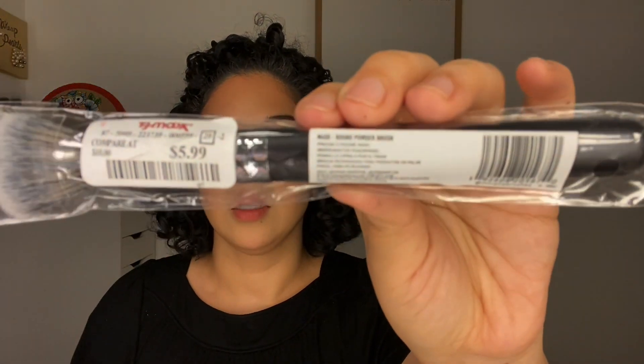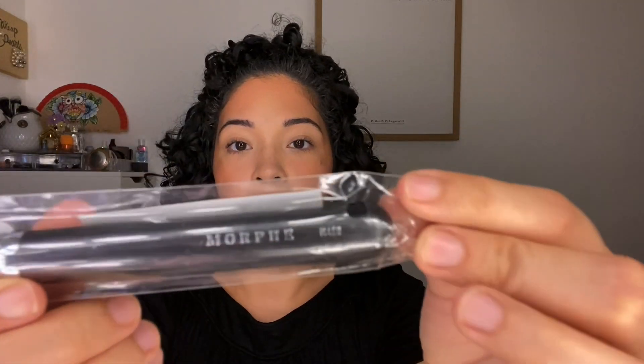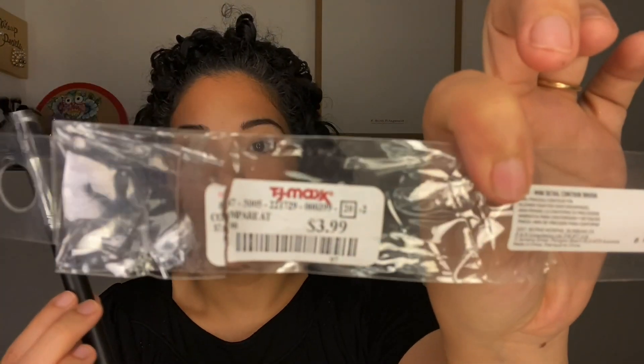Another Morphe brush is the round powder brush, the M450, going for $5.99. I also picked up the Morphe M557, which reminded me a lot of the Sephora brush I found at TJ Maxx. I got that one for about $4.99 to $5, and the M557 for $3.99 at TJ Maxx. I can't wait to compare them.